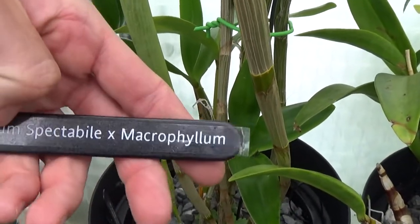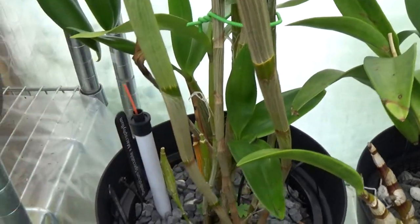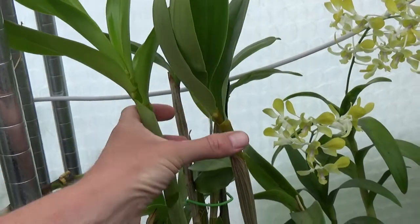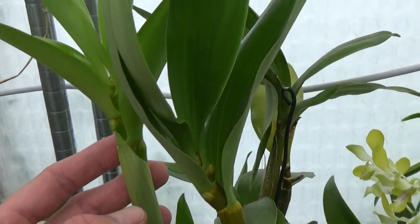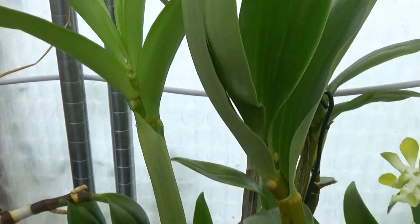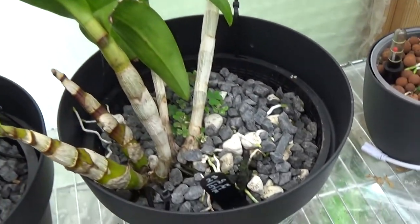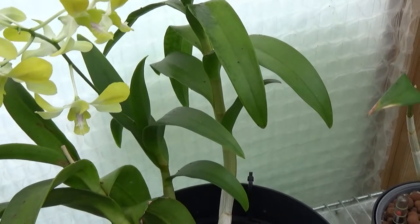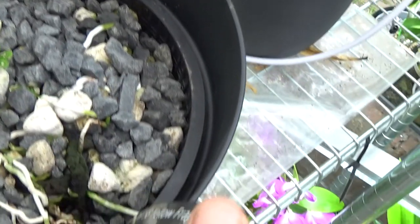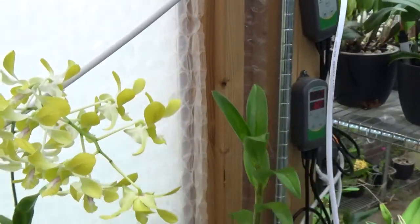And this one next to it is my Dendrobium spectable crossed with microfilm - it really does look like the spectable. Look at this new growth: this one on the right grew last year, and I thought it was very big already, but you can see this new one is already even bigger. I'm really looking forward to these - they have these alien type blooms - beautiful, a very healthy orchid. And this one is also really doing way better than it did before - my Puff 58 Yellow Fragrance - such a beautiful bloom this one has.